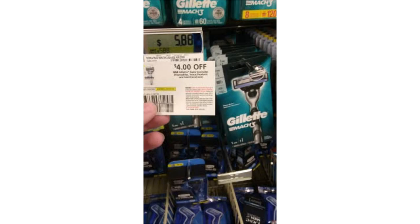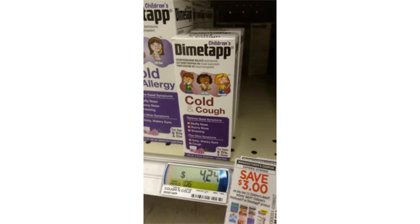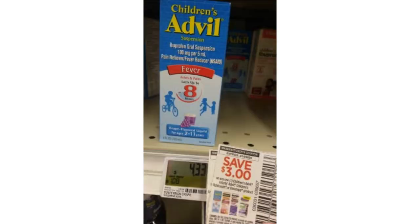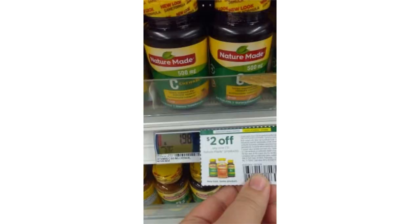In store, the Gillette razor was $5.88 — with the $4 coupon, makes the razor $1.88. In store, Dimetapp product is $4.24 — with the $3 coupon, makes it $1.24. In store, Infants Advil is $3.60 — with a $3 coupon, it makes it $0.60. In store, Children's Advil was $4.33 — with the $3 coupon, it makes it $1.33.